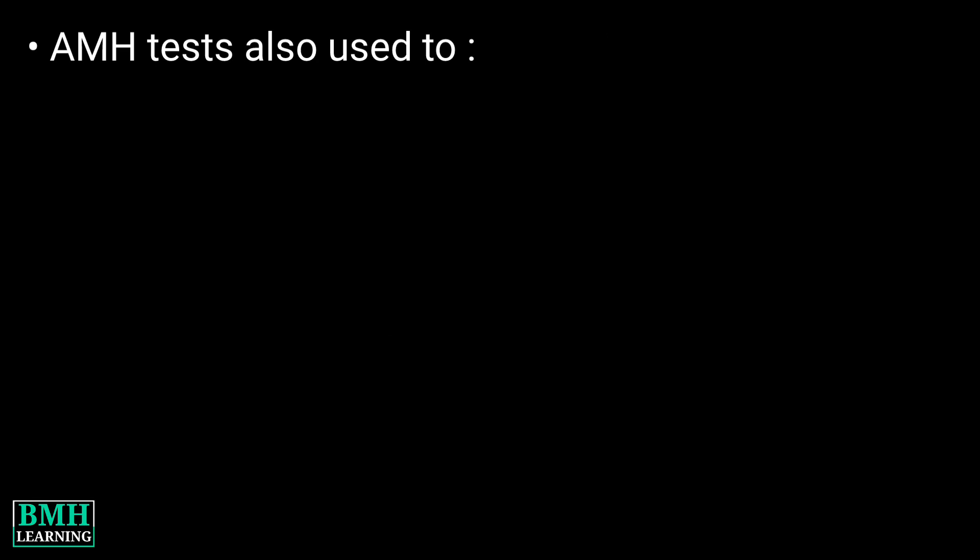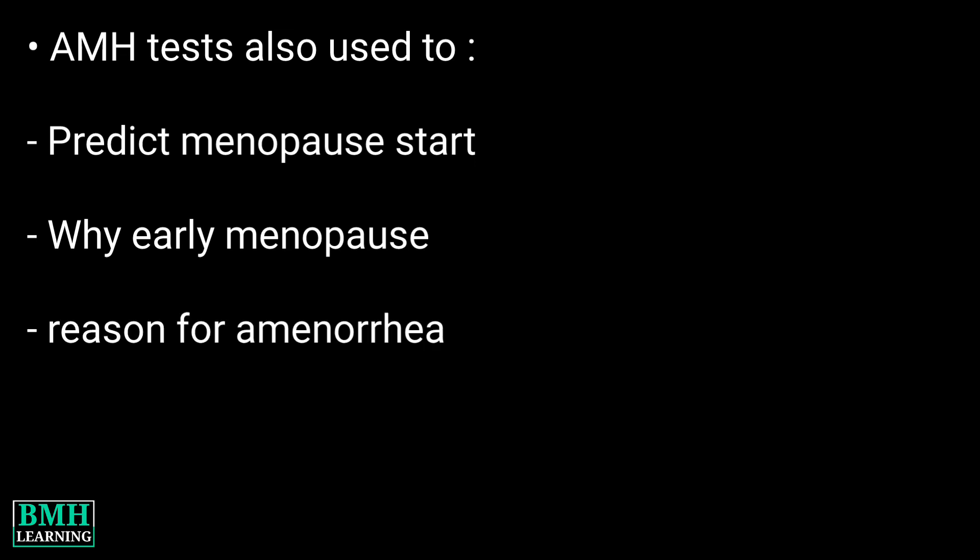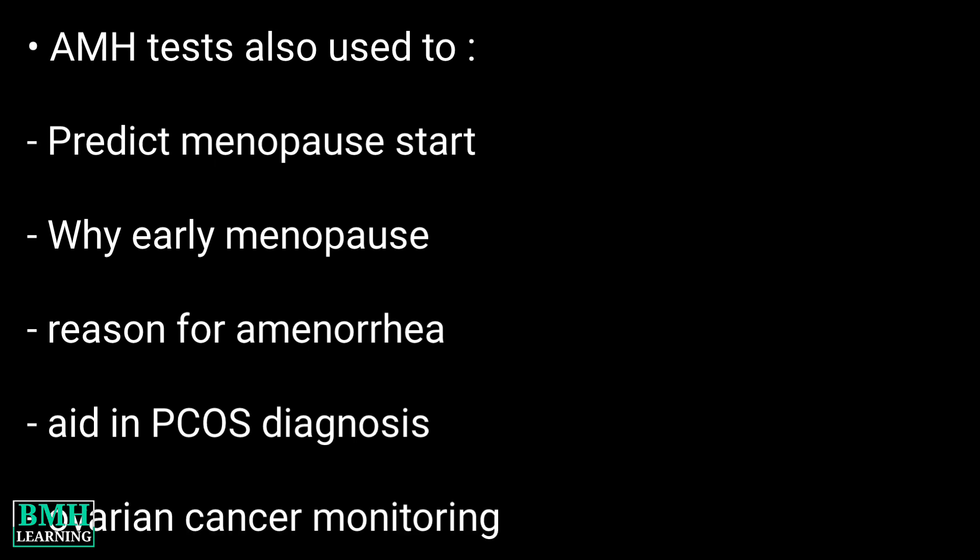AMH tests may also be used to predict the start of menopause, find out the reason for early menopause, help find out the reason for amenorrhea, help diagnose polycystic ovarian syndrome, and monitor women who have certain types of ovarian cancer.